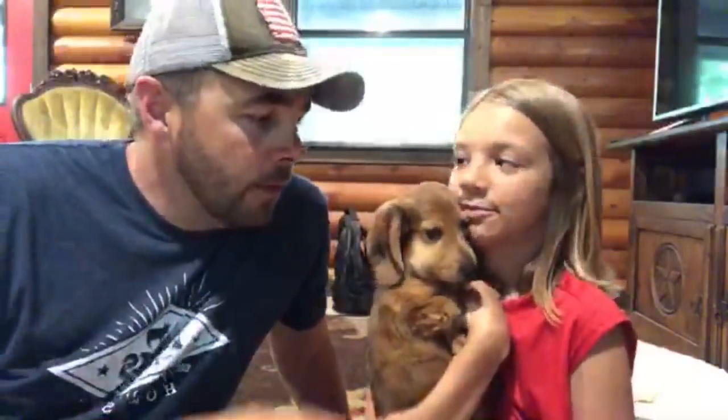Hey guys, this is Daniel and Emily from Arms Family Homestead, and this is Jimma, Emily's little puppy that she got for her birthday just a couple weeks ago. We hadn't talked about her a whole lot on the channel, but we just got home from church earlier.